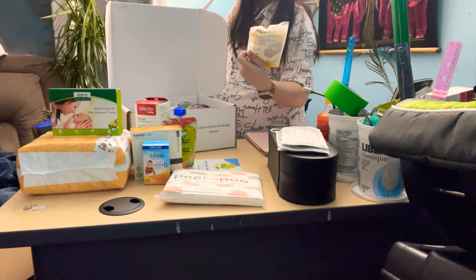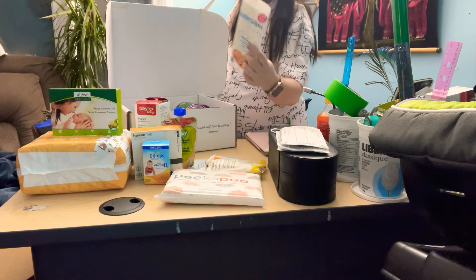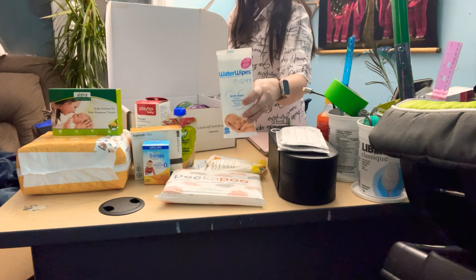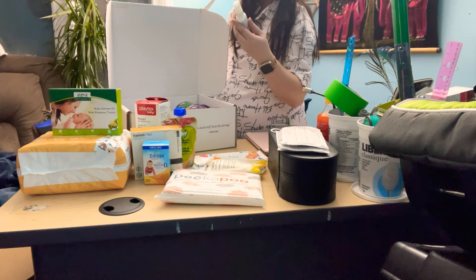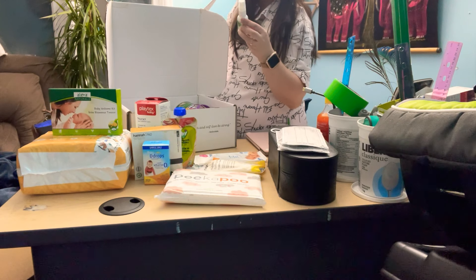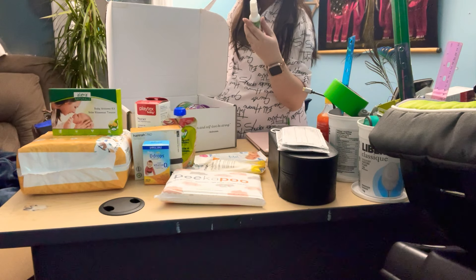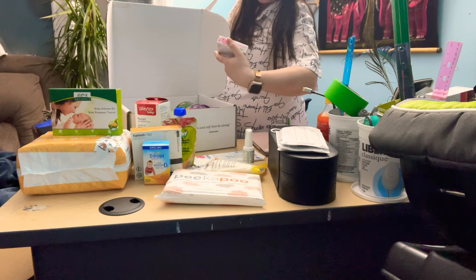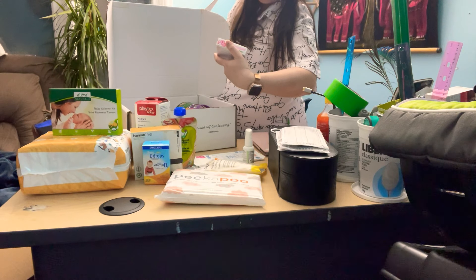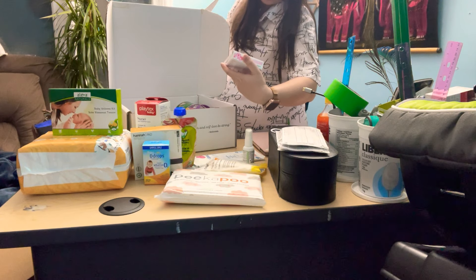This one is a Medela disposable nursing pad. This one is maybe a water wipe. This one is an antibacterial skin cleanser. This one I'm pretty sure is for mommy — for a postpartum patch. And this one is for teething: painful gums, restlessness. No sugar, no dye, no preservatives.